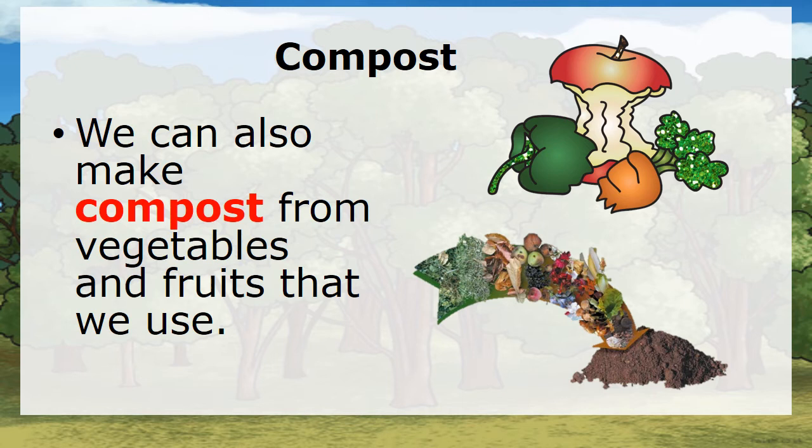We can also make compost from vegetables and fruits that we use.